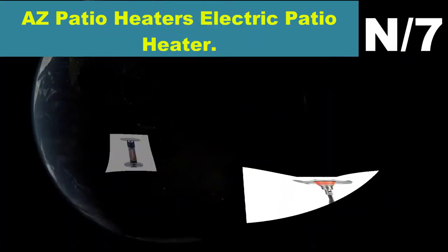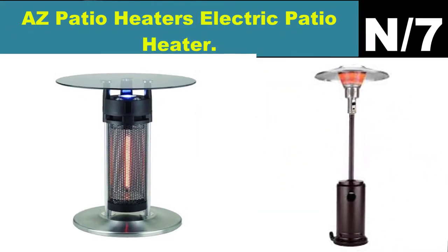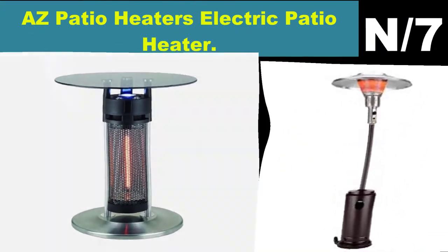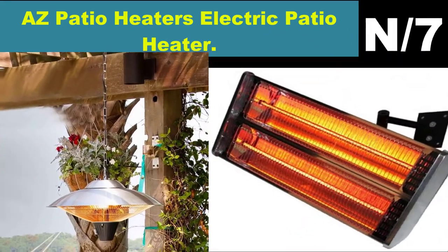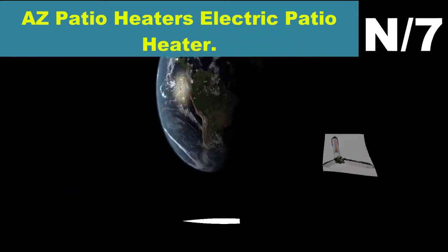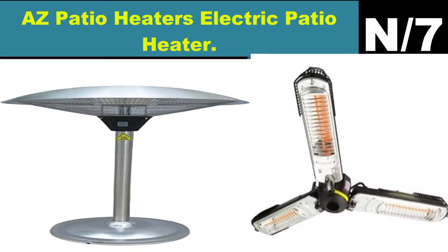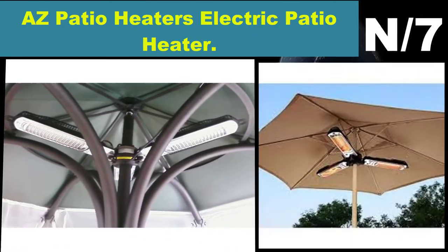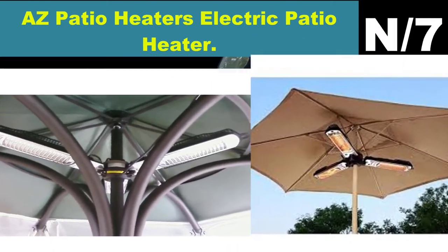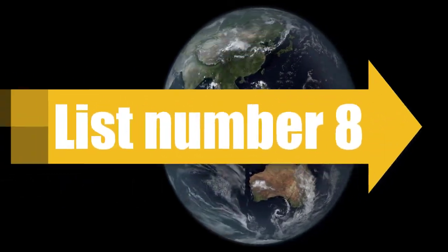Number seven: OS Patio Heaters Electric Patio Heater. Electric heater designed for umbrellas, heats up to 15 square feet. Suitable for indoor and outdoor use. 1,500 watts, made of stainless steel, provides instant heat with variable temperature control. IP certified waterproof.